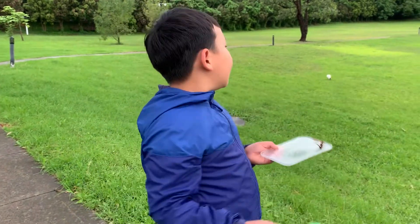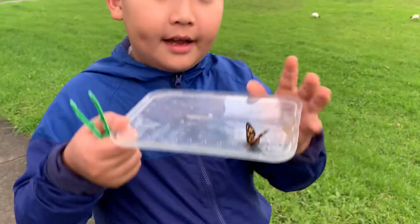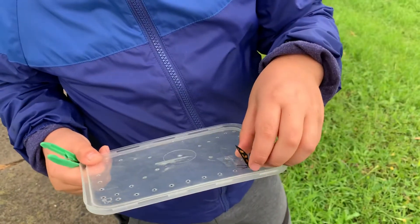Welcome to Moth Saturday. Beautiful view of my rainy garden. Of course we're out here again, just out here, and we stumbled upon this moth.